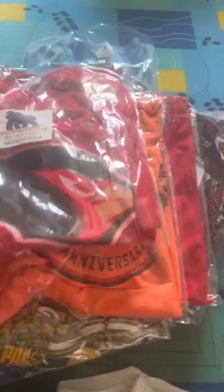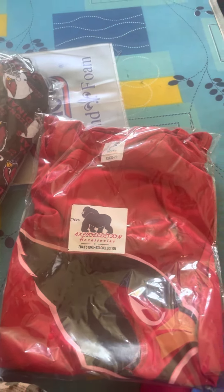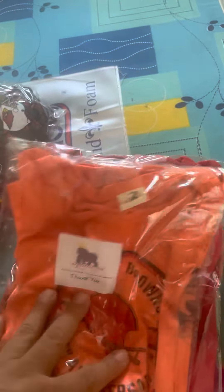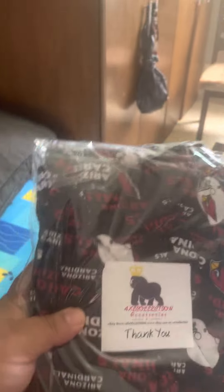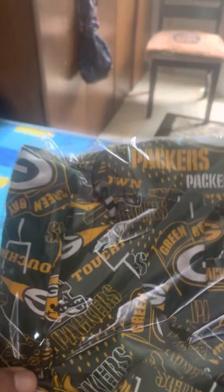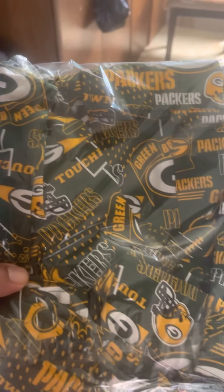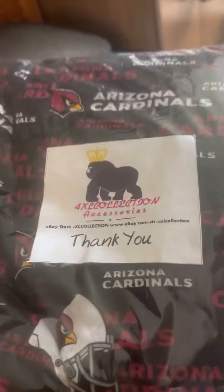We got military four extra large pants. We got the Cardinals, the Browns, San Francisco — the pants are four extra large, brand new. Cardinals shorts, Green Bay Packers shorts — these are for big guys, four to five extra large. And another four extra large item — you can see my brand on it.